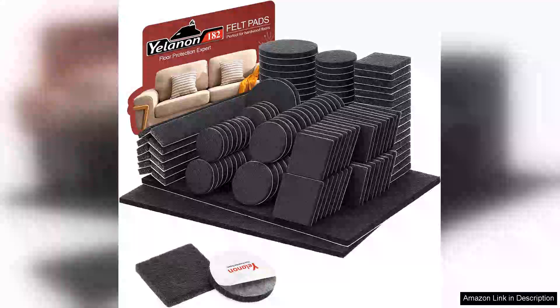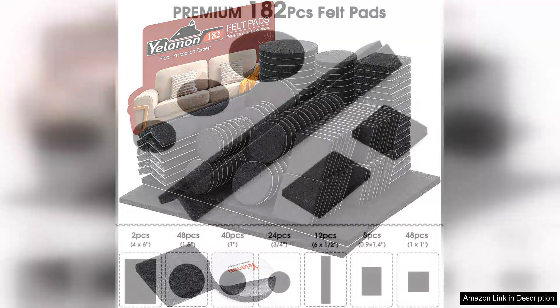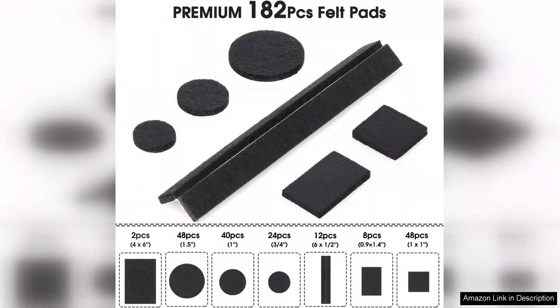I recently purchased the Yellenon felt furniture pads and I must say they have exceeded my expectations. This set comes with an impressive 182 pieces, providing a versatile solution for all my furniture needs. The self-adhesive feature is a game changer — it allows for simple installation without the mess of glue or additional tools.